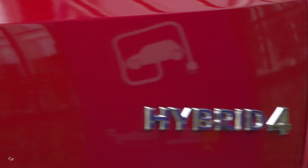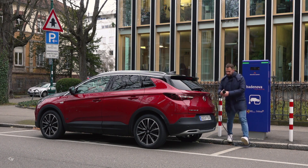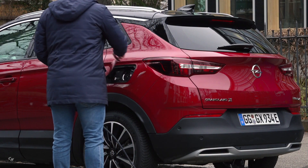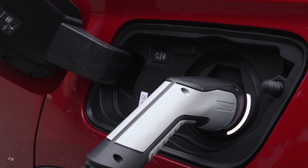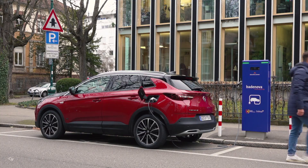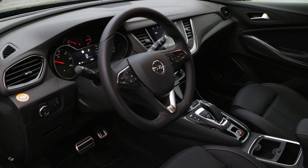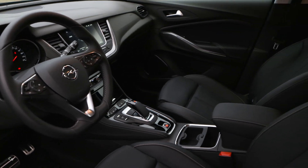The Opel Grandland X Hybrid 4, the first plug-in hybrid electric vehicle from the German brand, is now ready to drive at Opel dealerships. Efficient driving can be so much fun, especially with the Opel Grandland X Hybrid 4. The first all-wheel drive plug-in hybrid from Opel combines the best of electric drive and combustion engine for powerful performance.